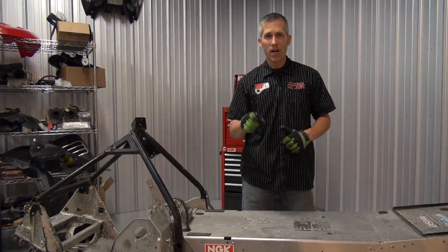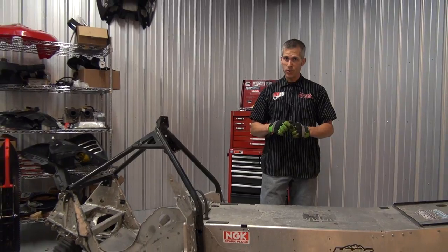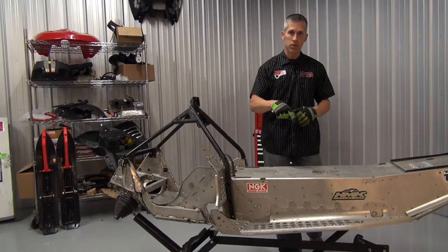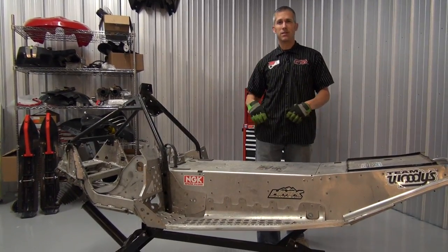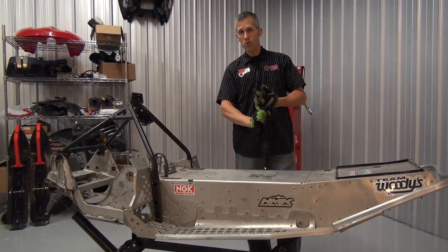I'm going to be installing a 163-inch Camoplast multi-durometer Peak 2.5 track — an amazing new track they've designed. It's going to have wicked traction. We'll also have an Ultimax belt, Evans waterless coolant, and C3 Power Sports synchro drive.